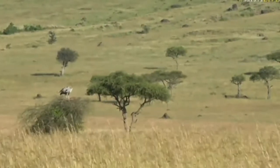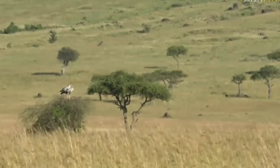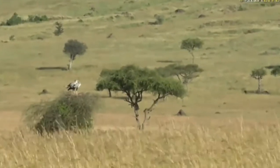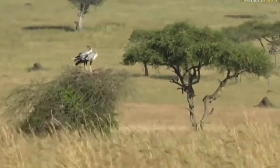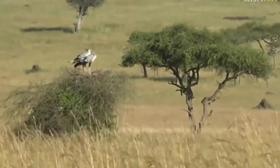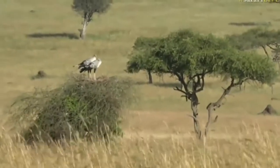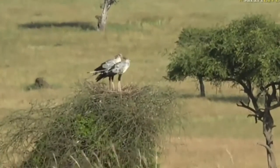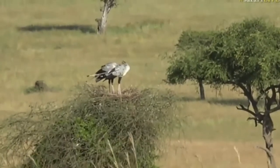They can have home ranges depending — I don't know about the Maasai Mara specifically, but they probably have a much smaller home range here than they do in the Greater Kruger. In the Greater Kruger, they can have up to 5,000 to 6,000 hectare home ranges, but of course it isn't the most perfect ideal habitat like they have here. They're just waking up and probably going to head out foraging in the next little while.